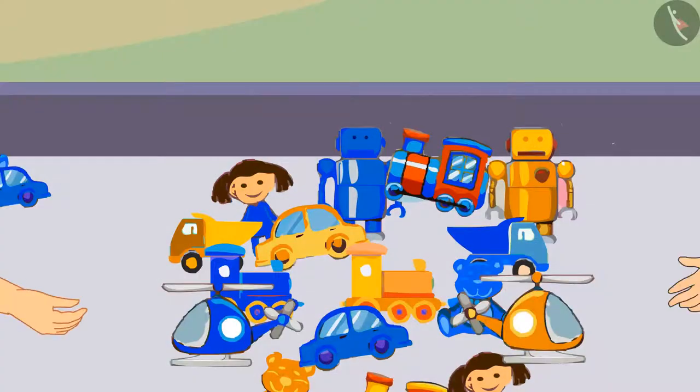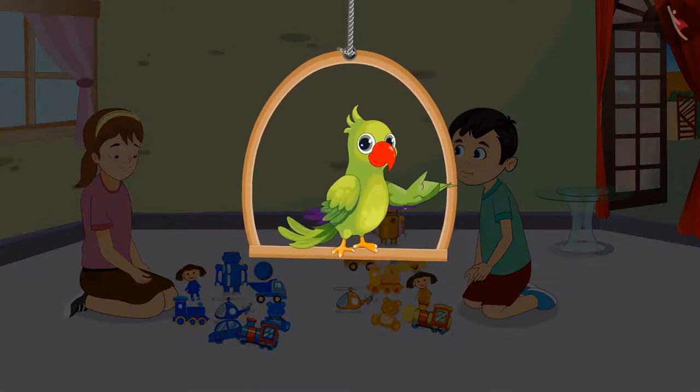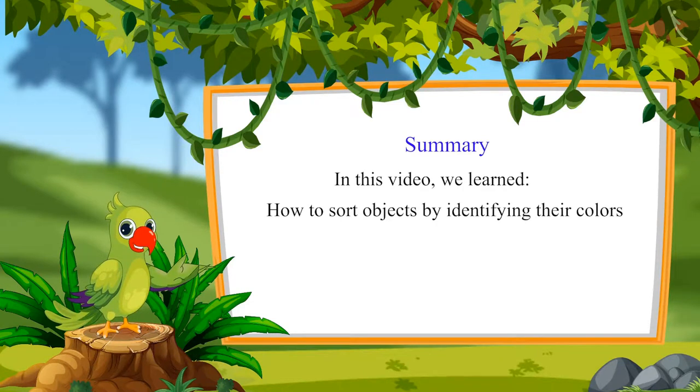Chotu and Aarti sorted their toys. And after sorting their toys, Chotu said, Aarti, it was so quick. We could identify the colors of our toys and could easily separate them. So children, did you see how to identify the colors of objects and sort them accordingly? In this video, we learned how to sort objects by identifying their colors.